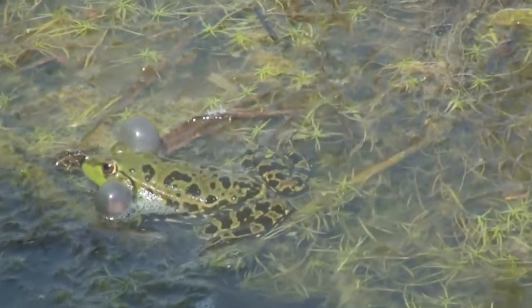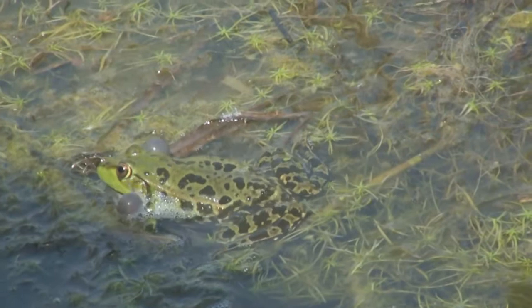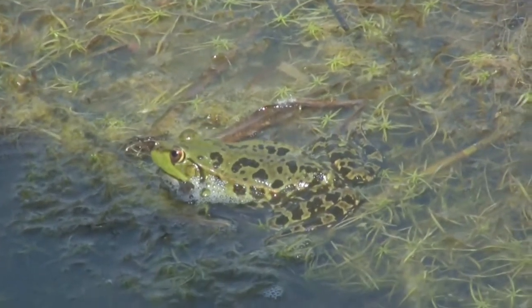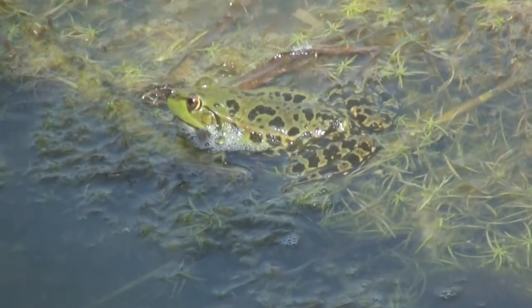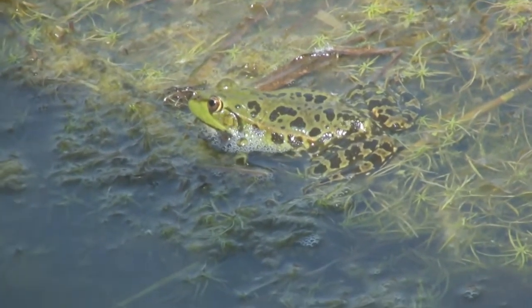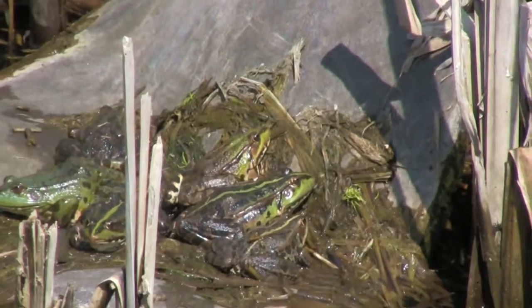We also found some marsh frogs, which apparently have been introduced from Australia and are now settled in the area. They're really loud — it sort of drowns out the birds as well. But they do make it beautiful.